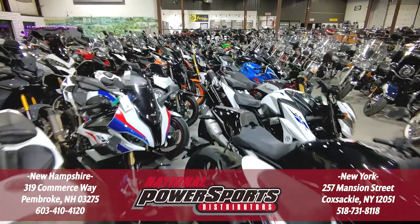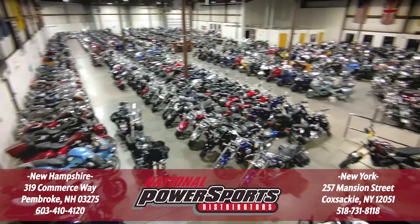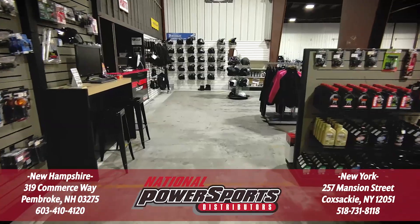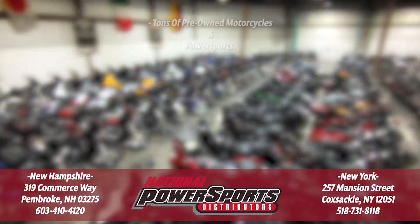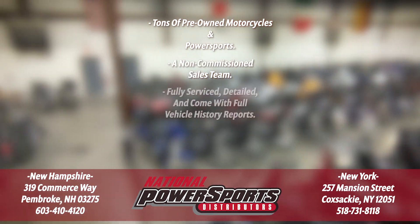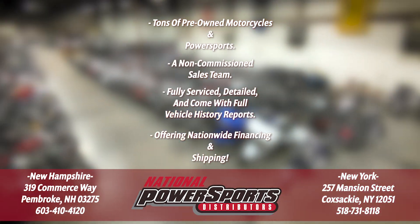To see everything we know about this vehicle, including full mechanical and cosmetic condition reports, the service repair order, high-resolution photos, and more, please visit the listing on our website. We have also purchased the Cycle Checks vehicle history report — you can view this report by clicking the link on the right side of the video.